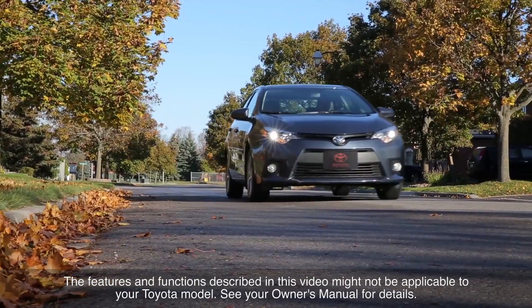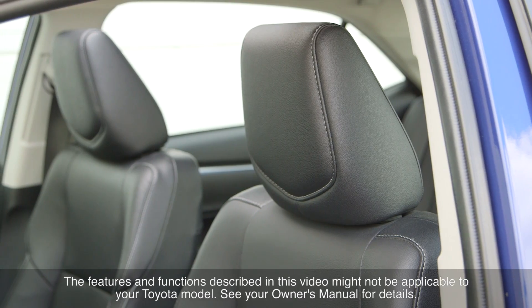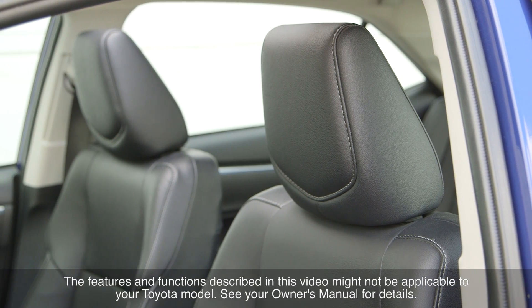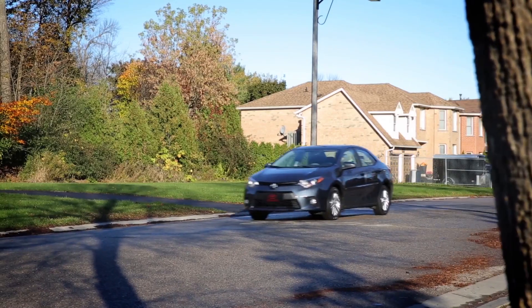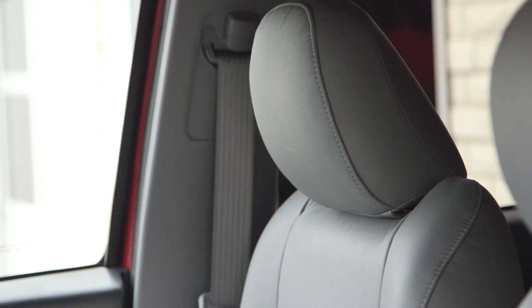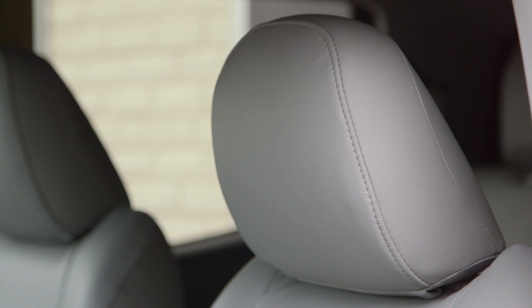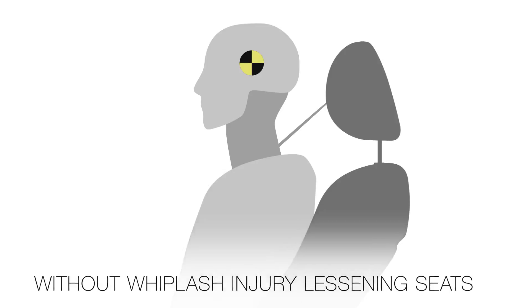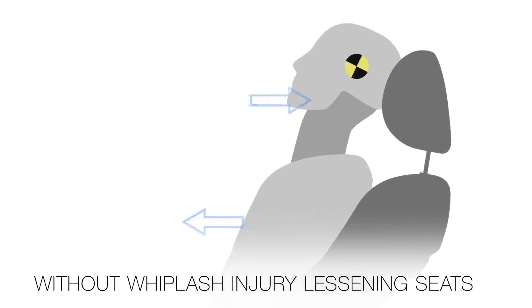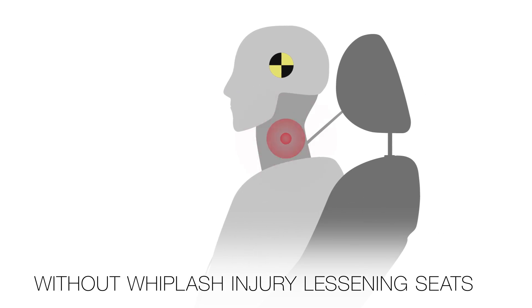Some new Toyota vehicles are equipped with front seat systems designed to reduce the potential for whiplash injury in the event of certain types of rear-end collisions. Whiplash injuries, which can result from some rear-end collisions, are among the most common forms of injury experienced in traffic accidents. Whiplash can occur when the occupant's head and upper body move in opposite directions in response to a collision, causing strain on the neck.